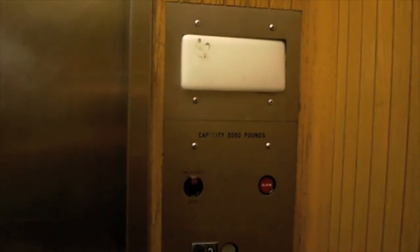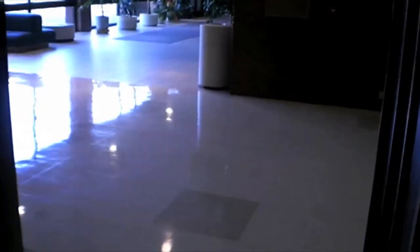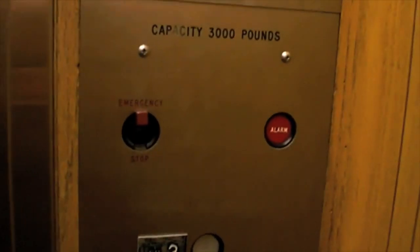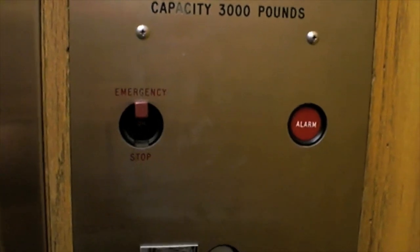Interesting interior. Capacity is 3000. The other door is open, and the elevator is called the flashing light.